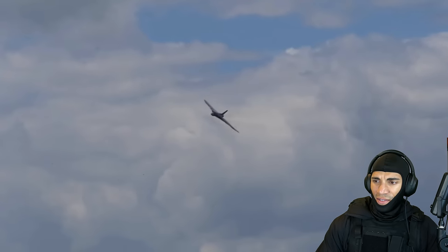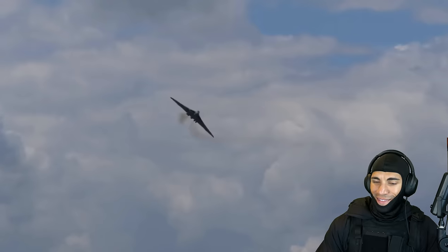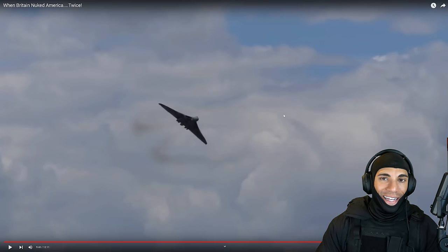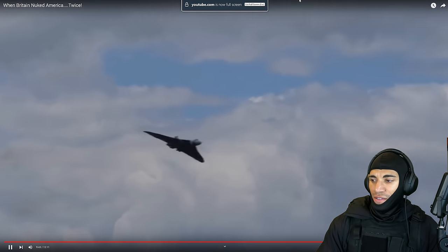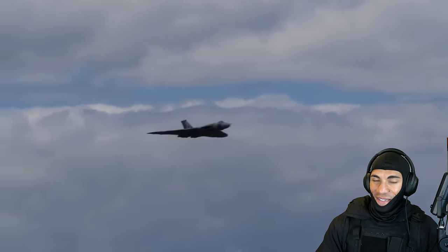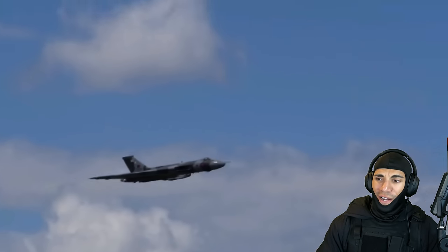This Vulcan proceeded to land at Plattsburgh Air Force Base in New York. I wonder if they did that before, but I feel like now they're really rubbing it in the Americans' noses — like, yeah, we're just gonna land at New York so you guys can see what just nuked you. New York City could have been reduced to a smoking irradiated hole in the ground. That's kind of scary, especially for the Cold War era.